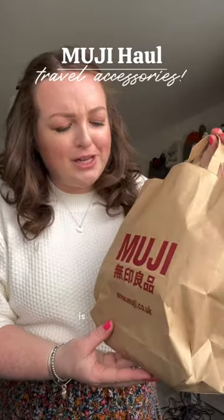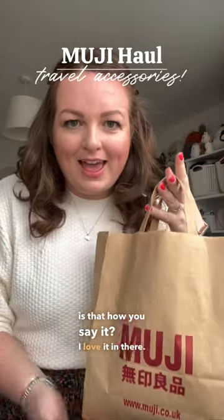A few days ago I popped into Muji — is that how you say it? I love it in there. They have so many great little pieces and some really good travel accessories.